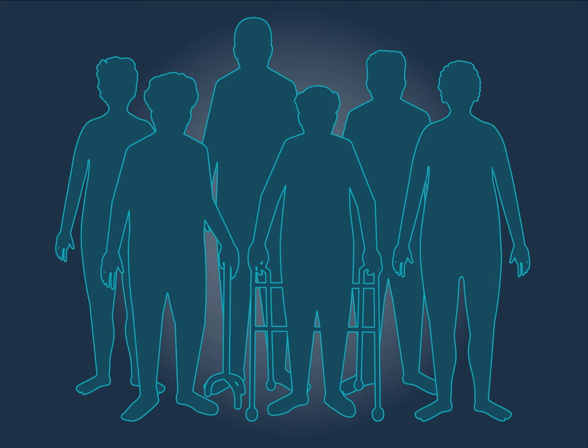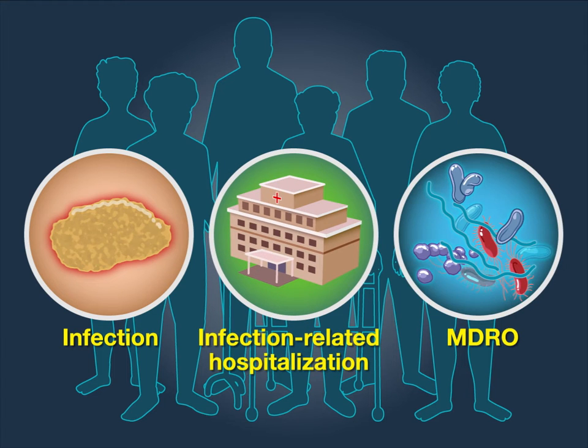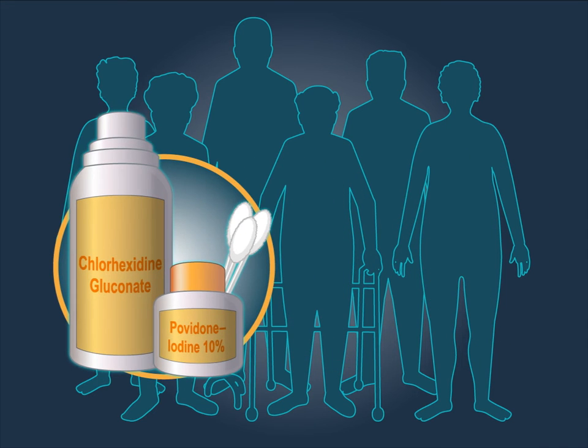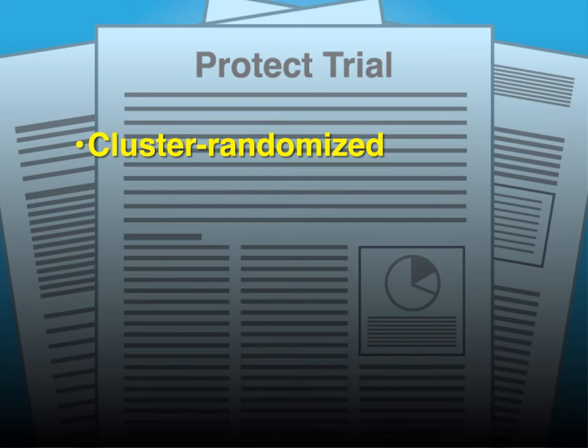Nursing home residents represent a vulnerable population at high risk for infection, infection-related hospitalization, and colonization with multidrug-resistant organisms. A recent trial compared universal decolonization with chlorhexidine gluconate for bathing and a regimen of nasal iodophor against standard-of-care bathing for infection control. In this cluster-randomized trial,